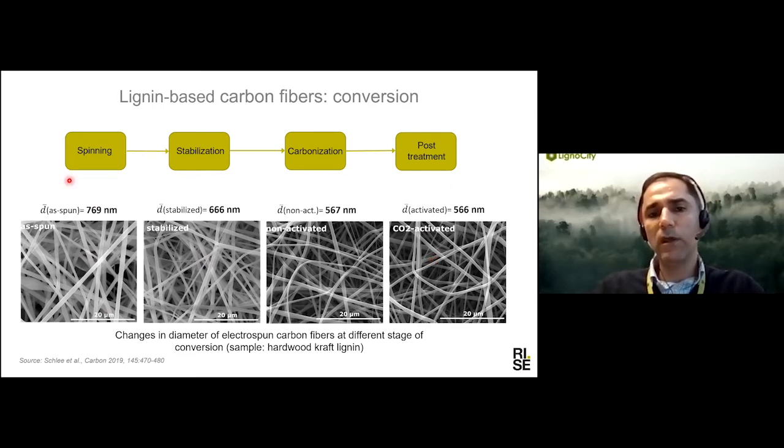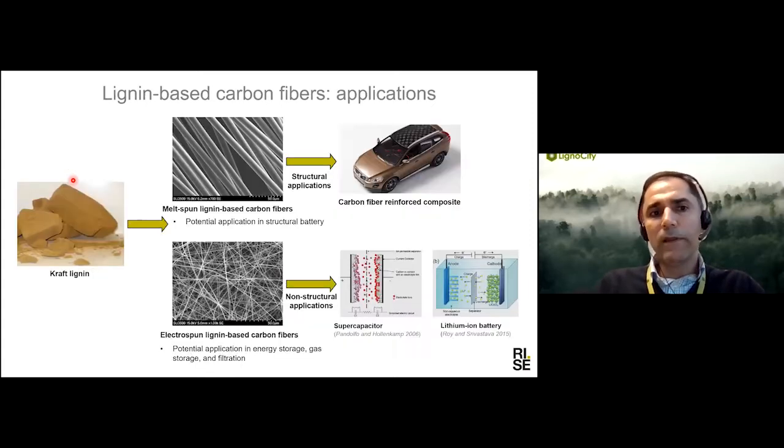The properties, structure, and morphology of the fiber will change along the carbonization or thermal conversion process. There are two main applications for lignin-based carbon fiber: melt-spun or solution-spun carbon fibers are mainly for structural applications, while fibers from electrospinning, due to their high surface area, are mainly aimed at energy storage — or also other applications such as filtration and gas storage.